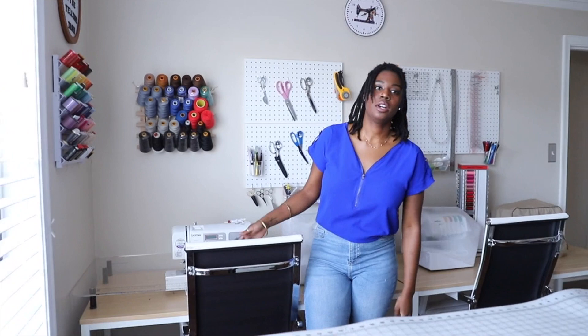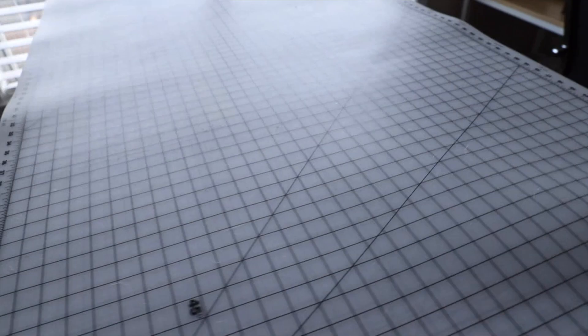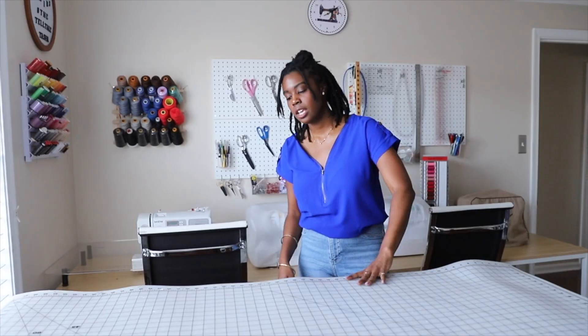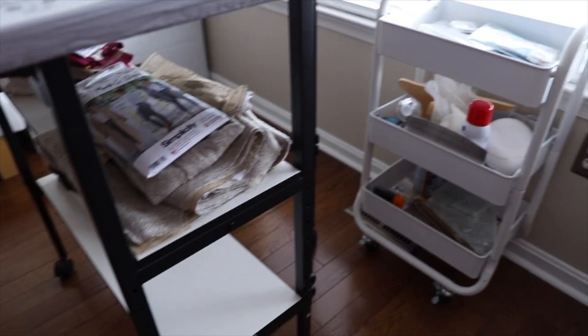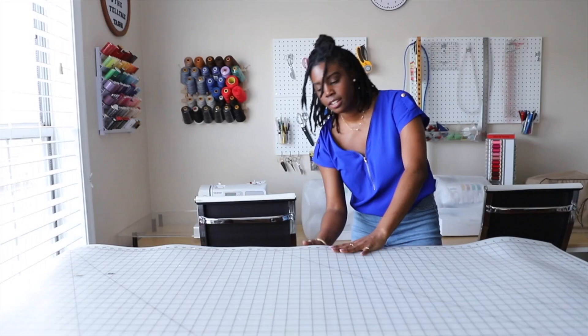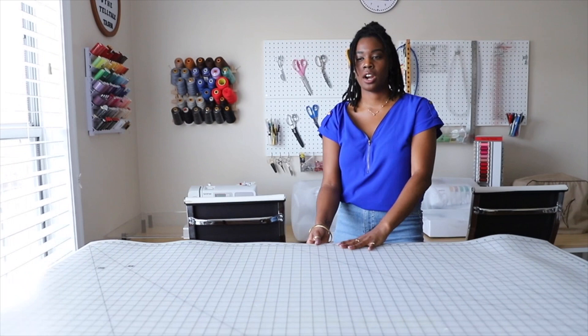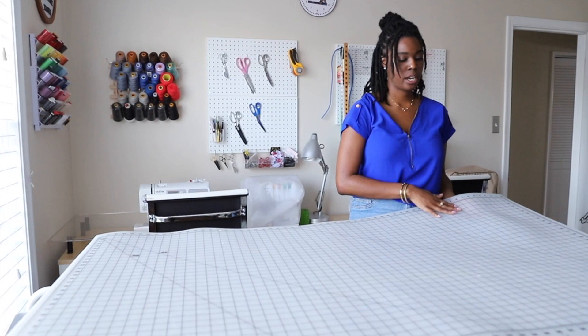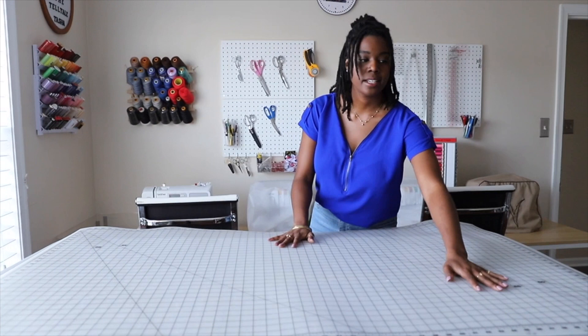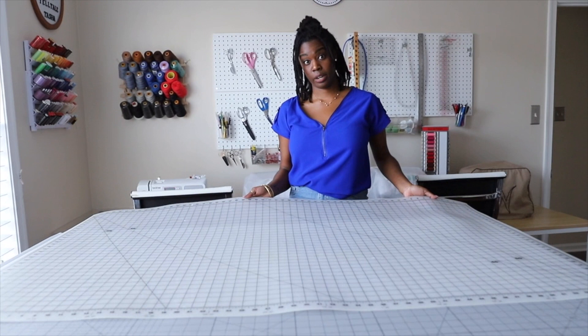Here is my sewing table — I believe it's a Sullivan's, and this one is adjustable. I have it as tall as possible because the one I had before had me hunched over, and I thought I was going to be the new Hunchback of Notre Dame. I like that it has two shelves where I put projects I'm working on that I haven't finished yet. Under the cutting mat, which I got from Joann's, I have an ironing mat — a Sullivan's ironing cover I got from Hancock. I'll find a link for it in the description.